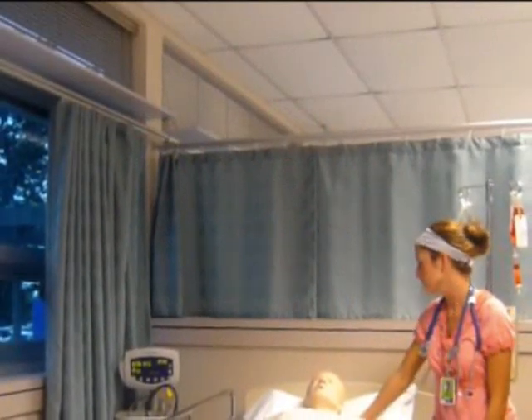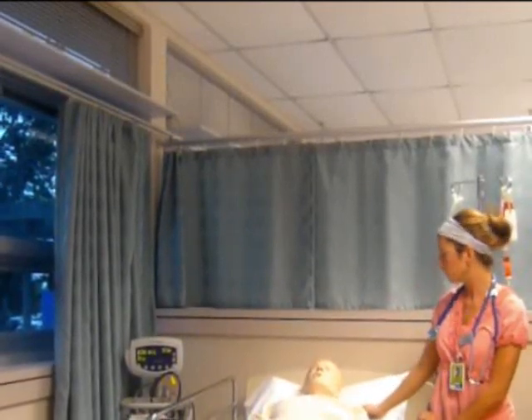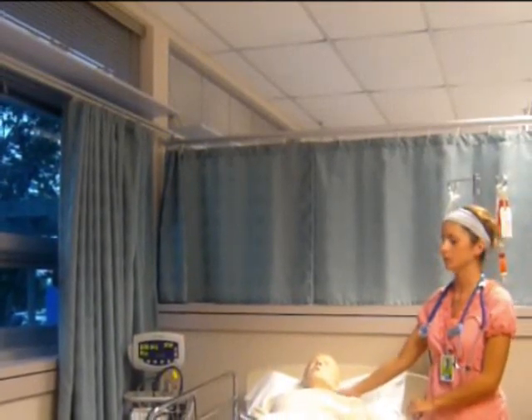Hello Mr. D. My name is Chelsea and I'll be your nurse for the day. I'll be sitting with you for the next 15 minutes to make sure you don't have a reaction to the blood transfusion.